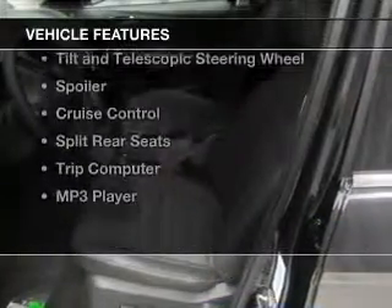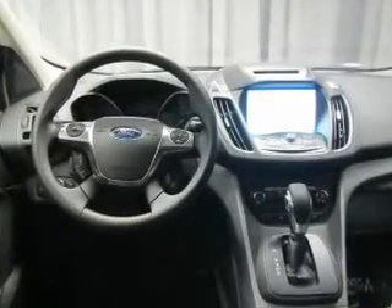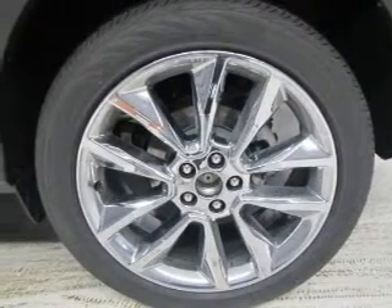The features include a turbocharger, Ford Sync voice activation, Sirius XM satellite radio, digital audio input, tilt-and-telescopic steering wheel, a spoiler, cruise control, split rear seats, a trip computer, and an MP3 player.